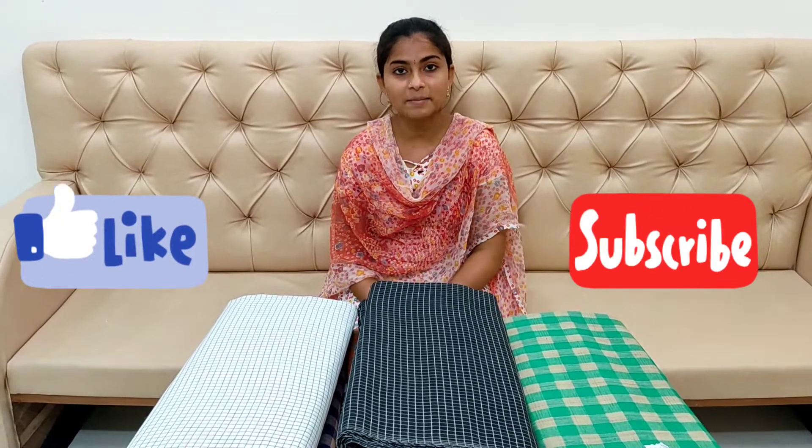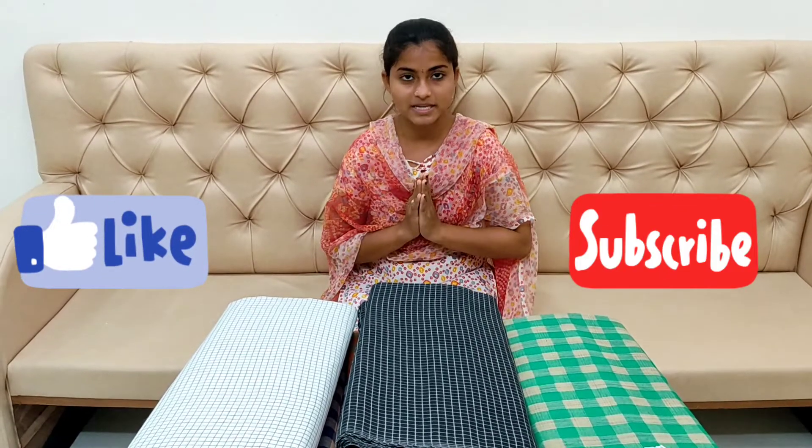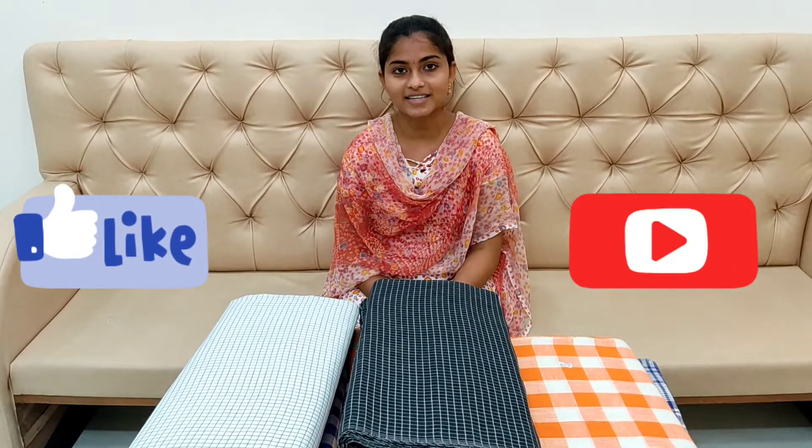If you want this product, please subscribe, like, share and comment. Thank you friends.